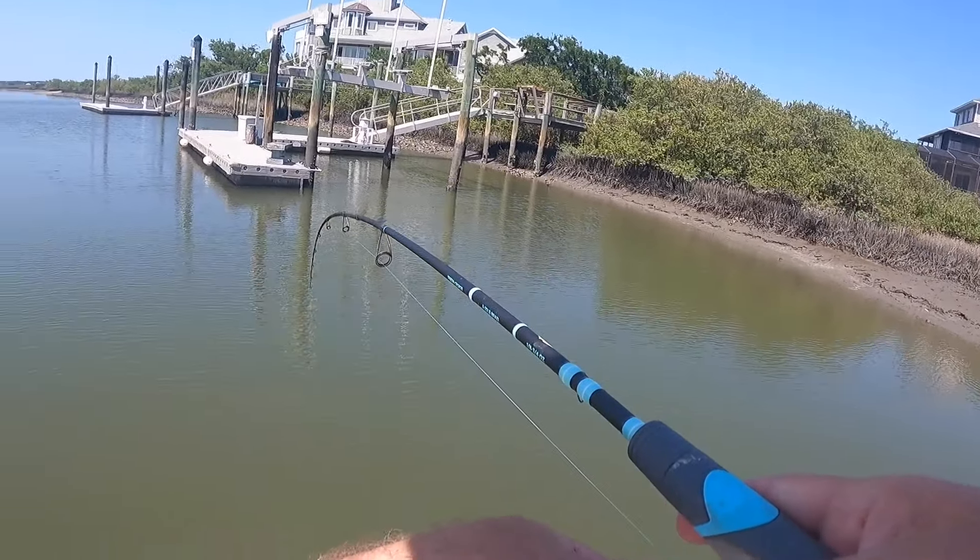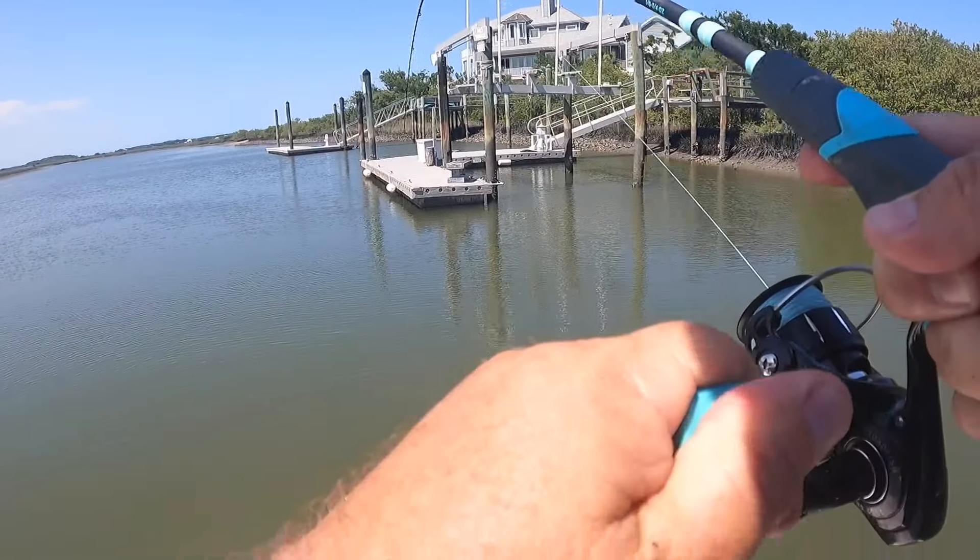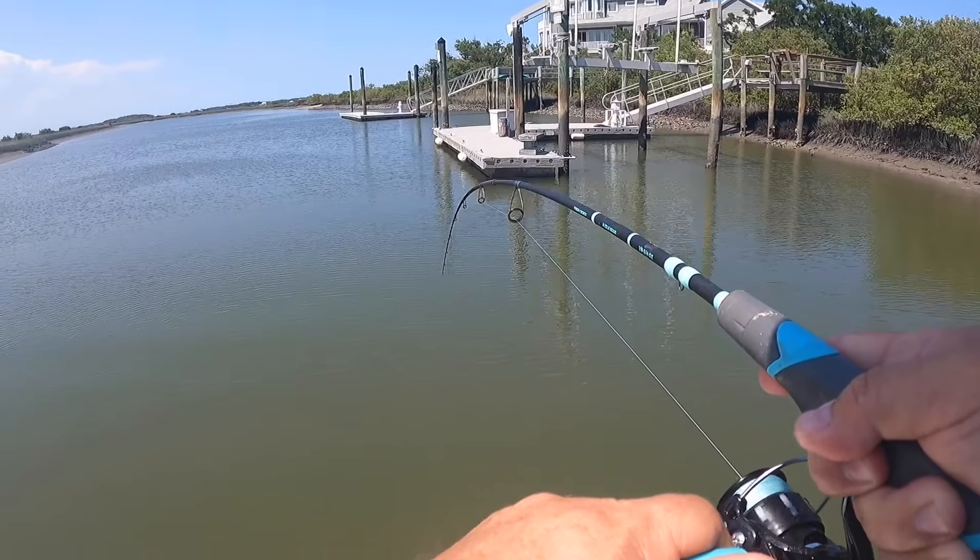Here we are, fish off. Oh boy, another one. Yes, another one. Awesome. This is the next cast, y'all. Oh boy.